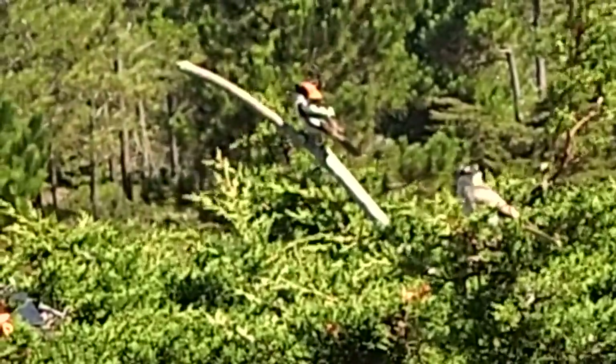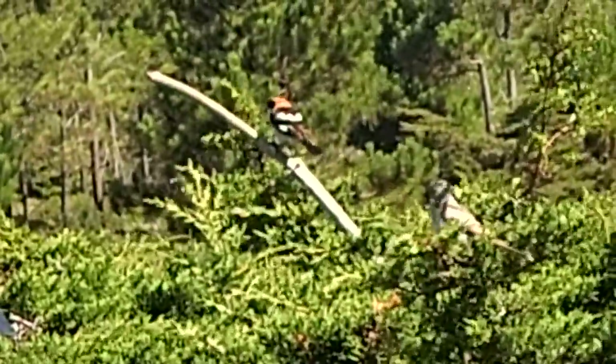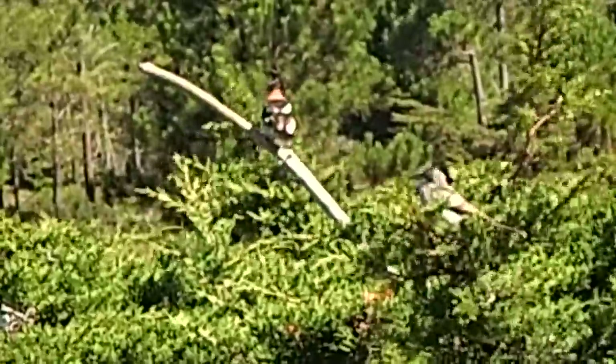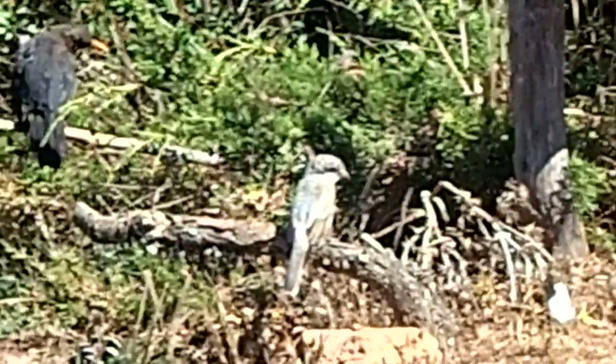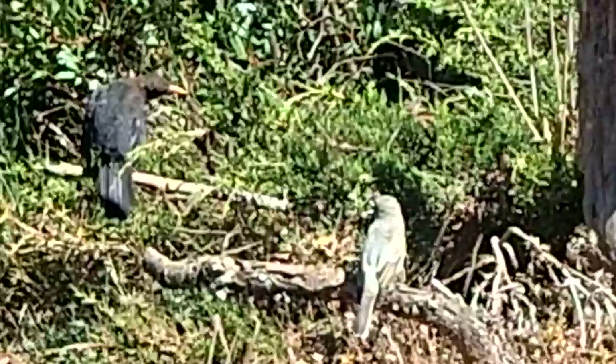Such a beautiful bird, these woodchat shrikes. The other young one is still down on the floor here, with the blackbird looking on quite ominously at him.